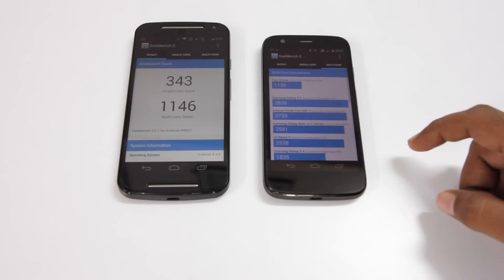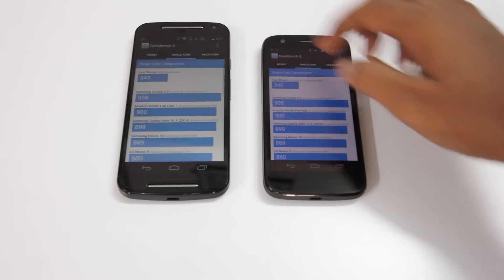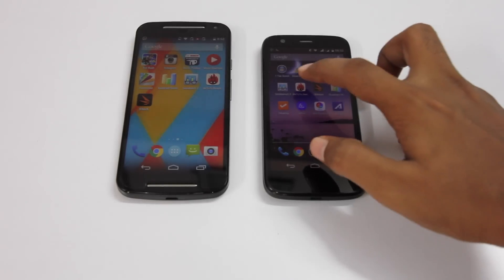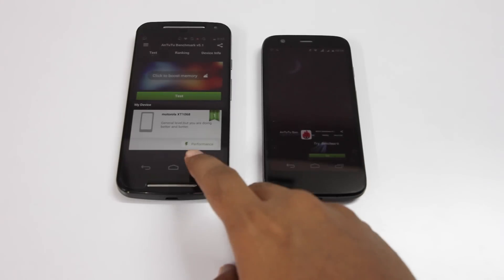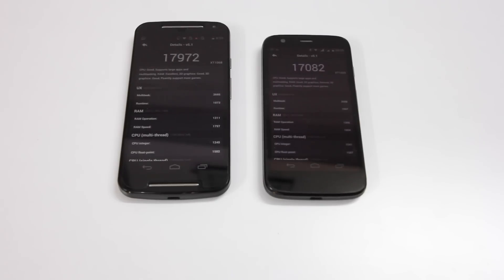The scores are pretty similar. Here is a comparison for the single-core score against various other devices, and here is a comparison for the multi-core score against various other devices. The next benchmark is using an app called Antutu. Again, making sure no apps are running in the background. For this benchmark, the second generation Moto G came in at a score of 17,972, compared to 17,082 on the first generation Moto G.